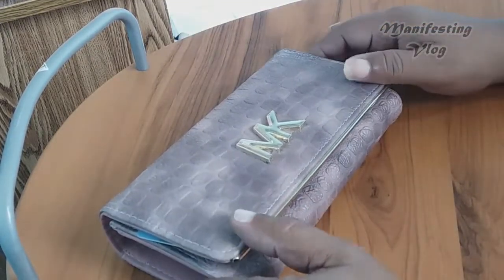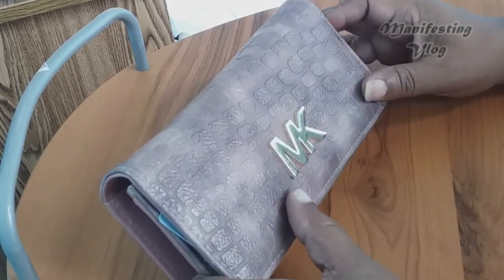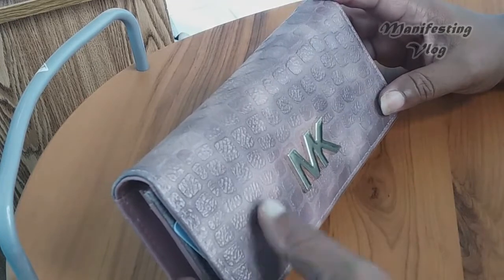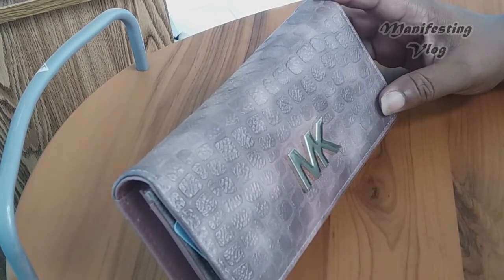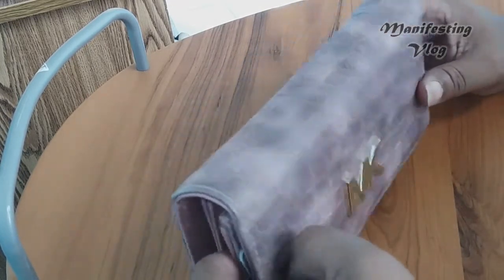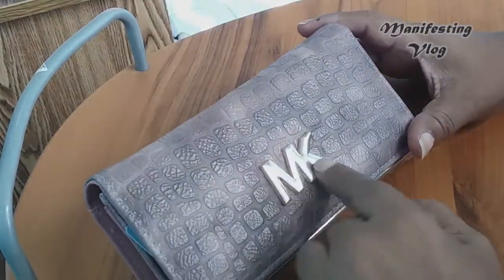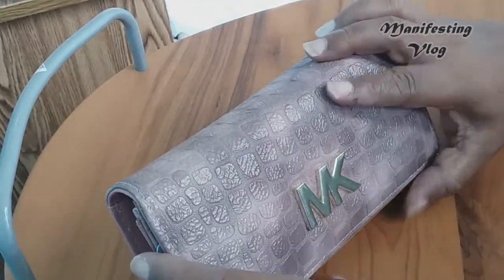So this is my wallet — a lovely wallet I bought a few months ago. Initially it was $25 and I got it for $12.50, a really good buy. I really love the purse, I love the color. I think it's a Michael Kors MK. So let's see how it looks inside.